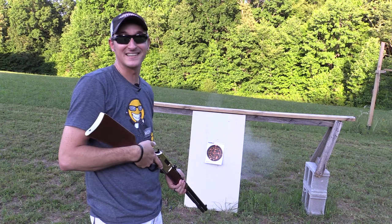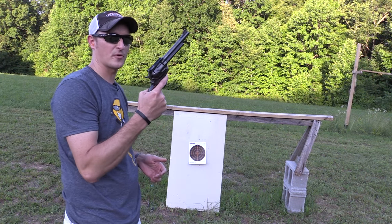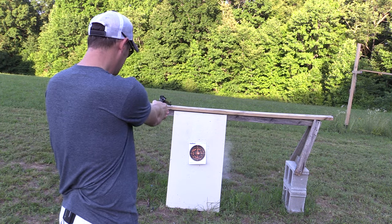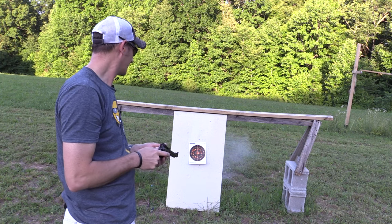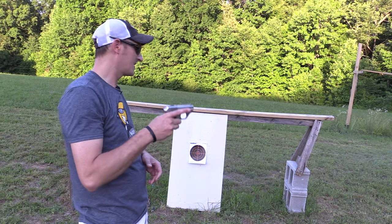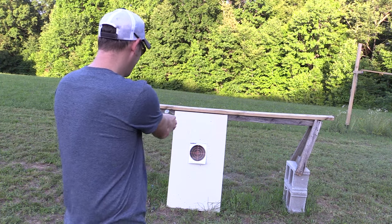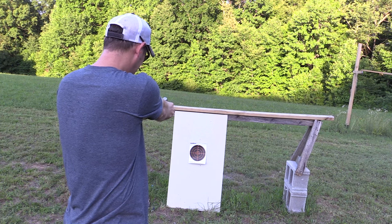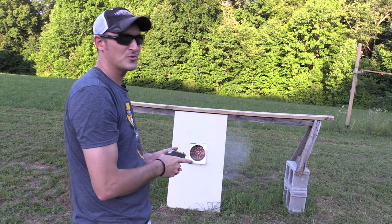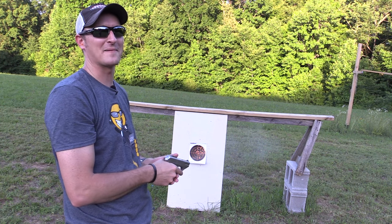Yeah, that's more like it! Now let me grab the Ruger — six-inch barrel with the Ruger Blackhawk at five feet. Oh yeah, that's a pretty good pattern. Last but not least, the little two-and-a-half-inch barrel COP at five feet. I'll let you guess which barrel that fired out of — I think it was the top right barrel.